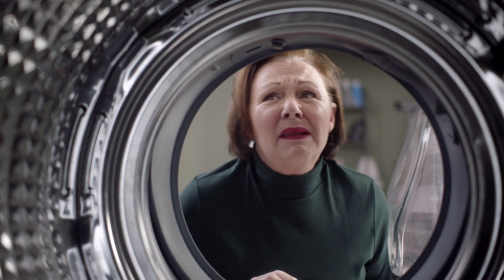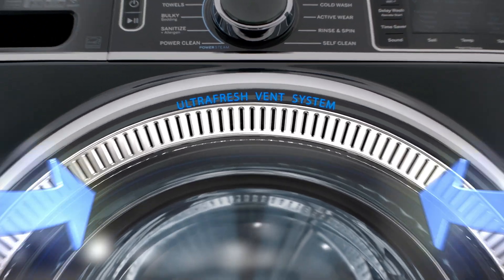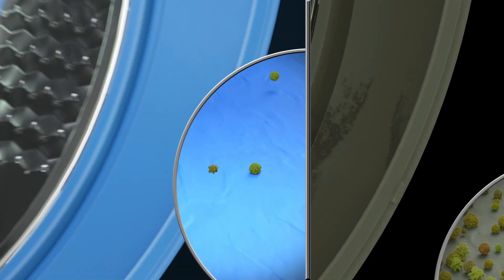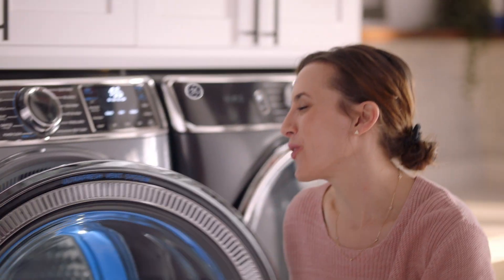Frontloader odor — you know that smell when you open your funky frontload washer? At GE Appliances, we've engineered the first and only frontload with an ultra-fresh vent system with odor block. Go from funky to fresh, so you can shut the front door.